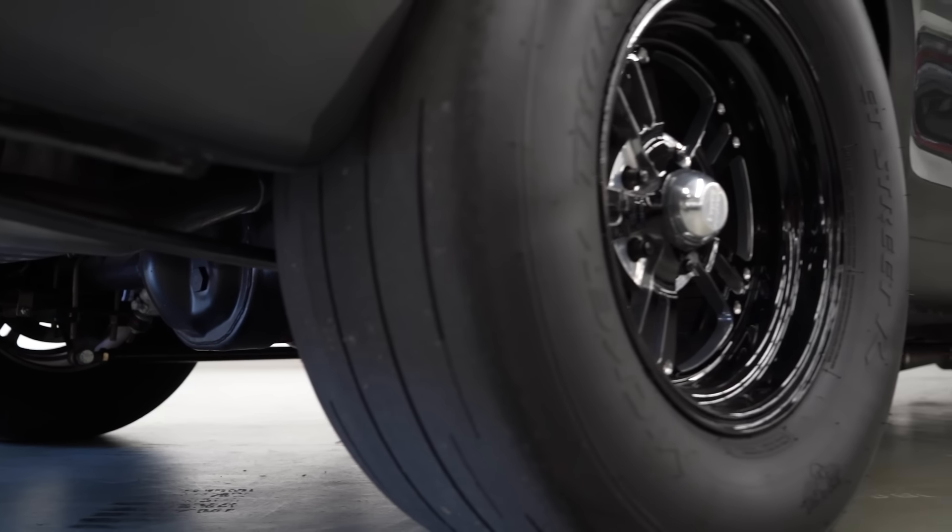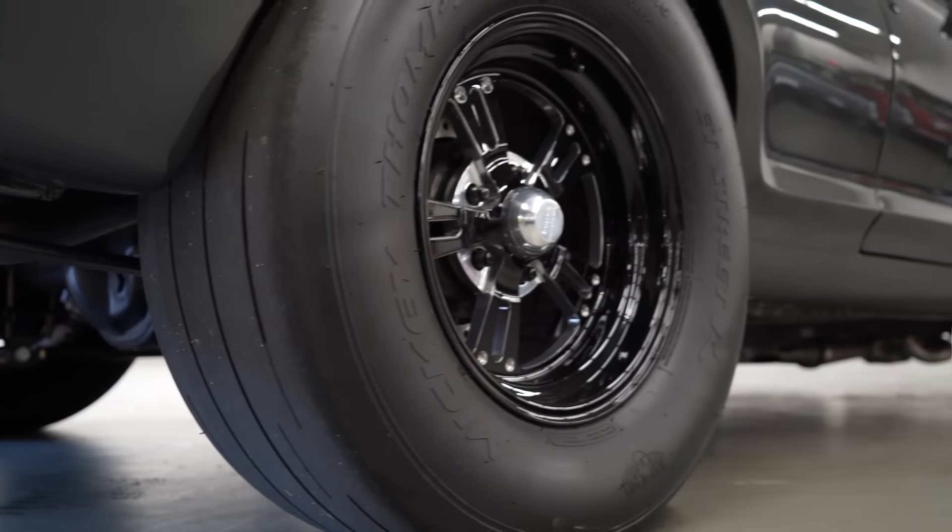That's almost like a street slick you're running, huh? Pretty close. Yeah, the Mickey Thompson street tires — there's a little bit of tread in there, but not a whole lot. I wouldn't want to see any water coming up.